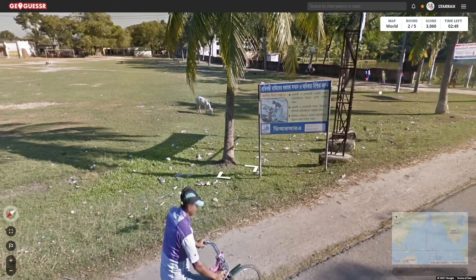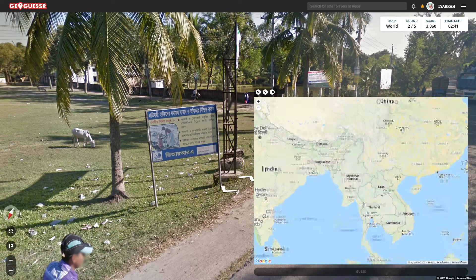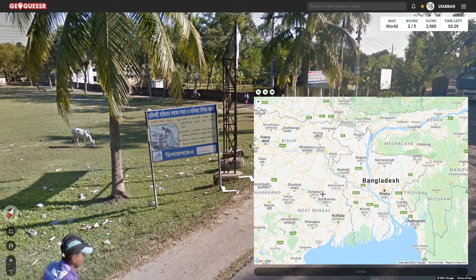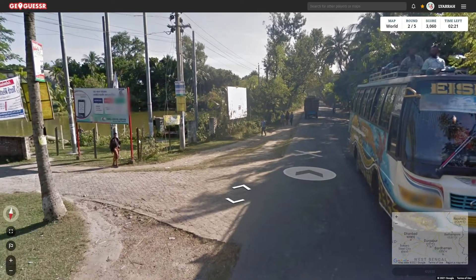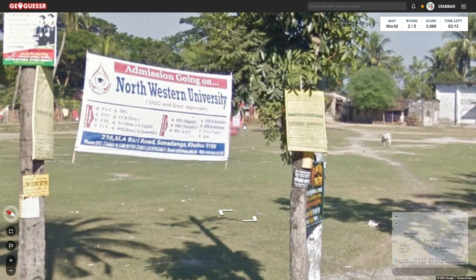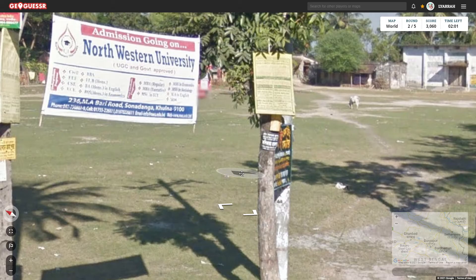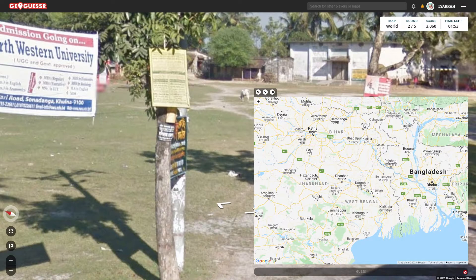I believe the language is Burmese — I need to double check because all I know is it's the one that's not Thai, since Thai doesn't have the lines. No, I guess Burmese is not the one — Bangladesh is the one that has that, and much of India. So we should wander a little bit and see if we can see any signs of where we are. There's a web URL there but I can't tell what it is. That looks like it could be for Bangladesh.